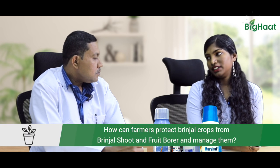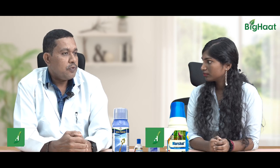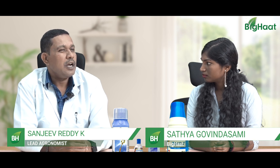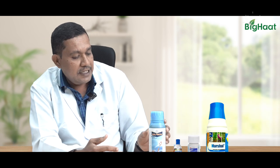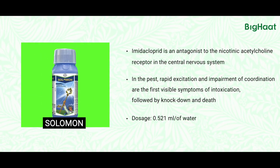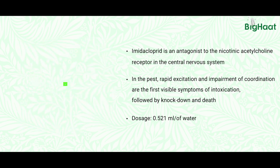What are some of the management techniques, sir? To kill shoot and fruit borer in brinjal, application of insecticides is the only tool. We can see here Solomon — it supports growth and development of the brinjal plant, directly attacks the eggs of the shoot and fruit borer, and can also kill insects feeding on internal content in shoots as well as fruits.